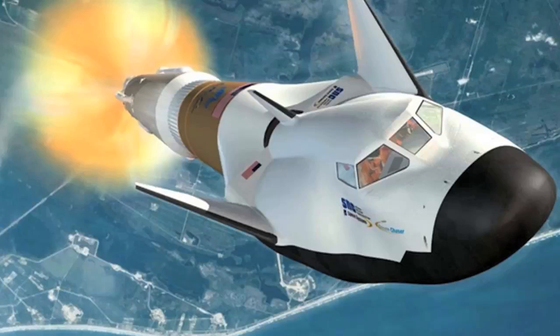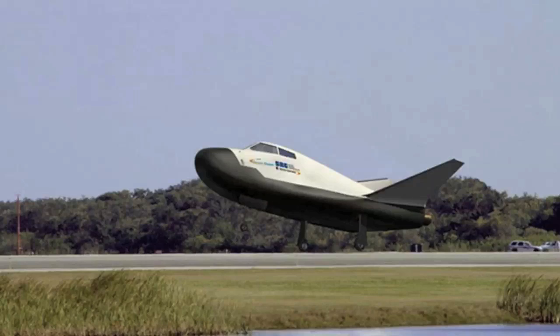The Dream Chaser will rocket to orbit on the nose of a powerful launch rocket, the Atlas V, which is made by the United Launch Alliance. It will then use its motors to maneuver around in orbit and eventually to land on a runway.